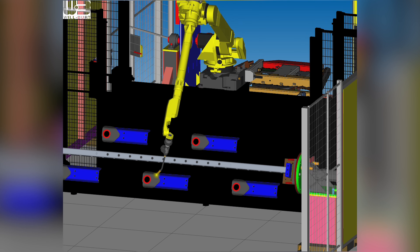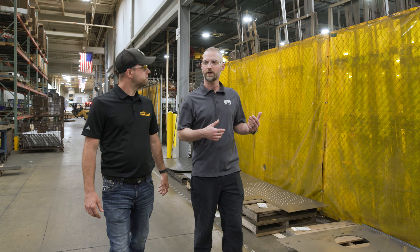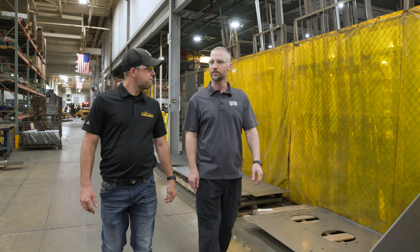We use FANUC Weld Pro to do all of our offline programming. It's an extremely valuable tool — it saves hundreds of hours of robot downtime. With FANUC Weld Pro software, as an integrator, we're able to fully vet and fully understand the application before we sell the equipment. We take pride in our engineering all the way through the implementation of the system. Our customers expect our systems to run flawlessly — very robust and very reliable — and that is why we use FANUC arms, because they provide us the service, the solution, and the training we need to be successful.